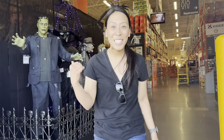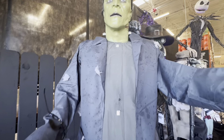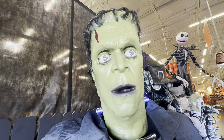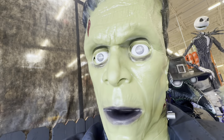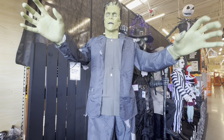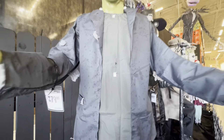Hey, do you see those animatronics? Come on, I want to show you guys. All right, the animated Frankenstein monster — look at his neck bolts, they light up blue. He's got blinking, lifelike eyes. Pretty awesome! Let's activate the sensor again to give it a go one more time.